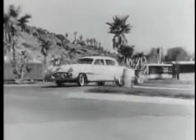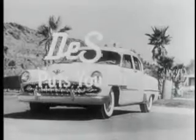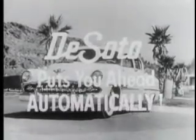It's available in two full series: the mighty 170 horsepower Fire Dome 8 and the brilliant Power Master 6. Convince yourself that this year, DeSoto puts you ahead automatically.